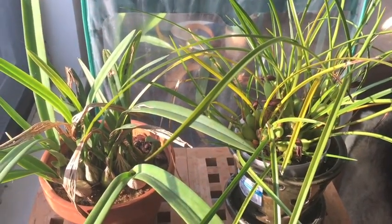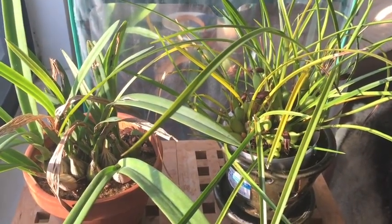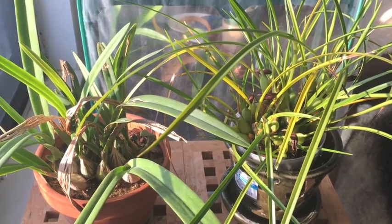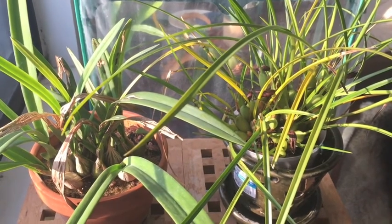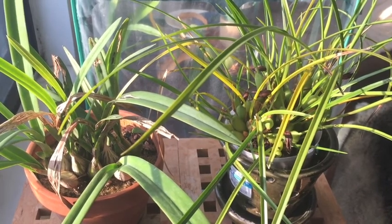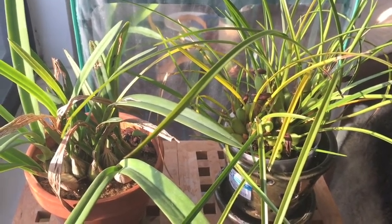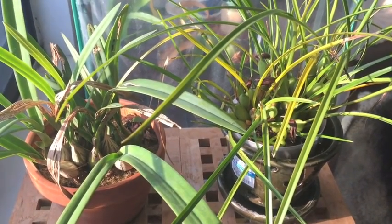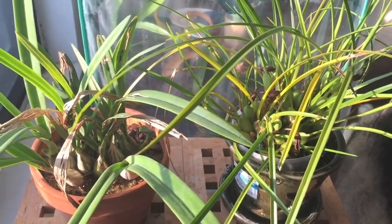Hello everyone, welcome back. I wanted to show you two new orchid acquisitions that I just got today. These used to be my mom's, but she has decided to start getting more of the Phalaenopsis hybrids because they do exceedingly well at her house. She's going to fill her growing space with more of those, and she also has a lot of African violets. She had some orchids acquired at shows and meetings and said I could grab whatever I wanted, so I picked these two up.